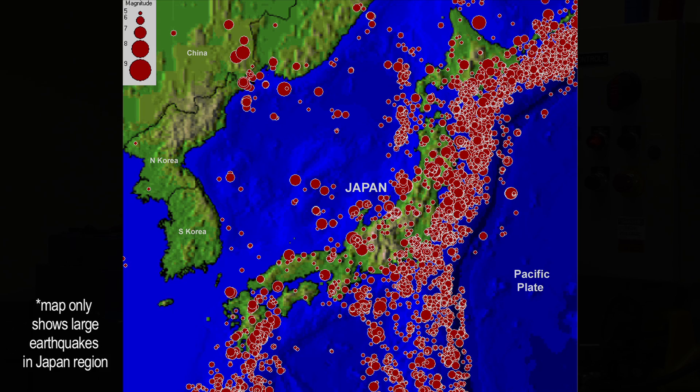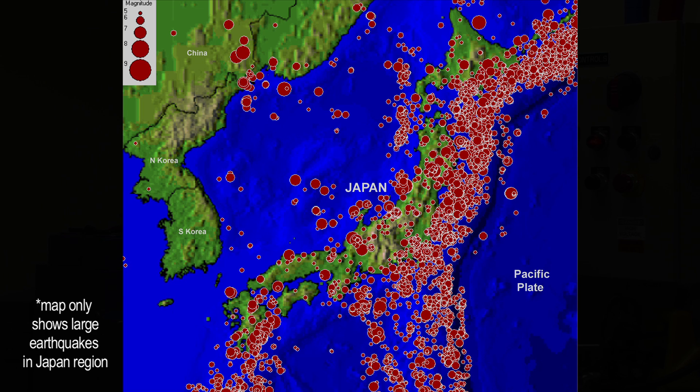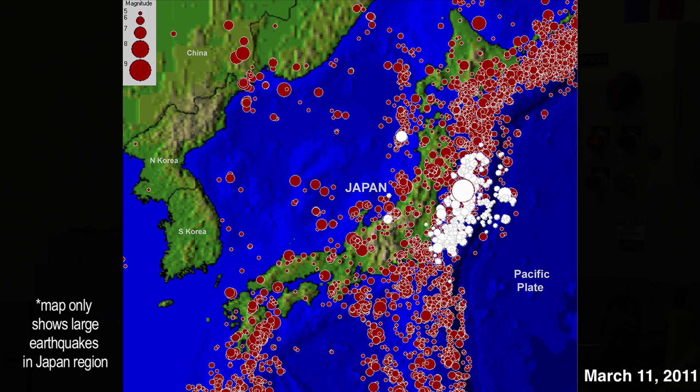we see a lot of earthquakes. Every dot on this map shows the location of an earthquake. The bigger the size of the dot, the bigger the earthquake. Now let's show the earthquake from March 11th — that's a really big dot.